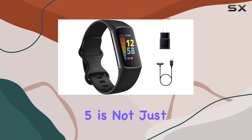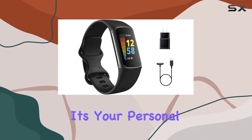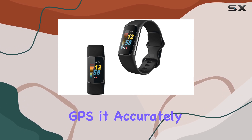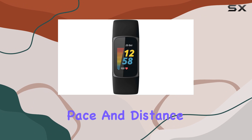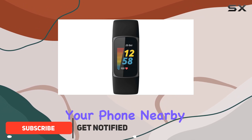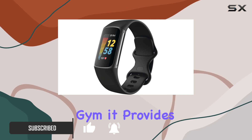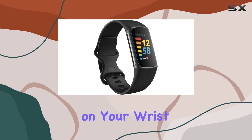Fitbit Charge 5 is not just a fitness tracker — it's your personal health companion packed into a sleek design. With built-in GPS, it accurately tracks your pace and distance without needing your phone nearby. Whether you're running, cycling, or hitting the gym, it provides live stats right on your wrist.